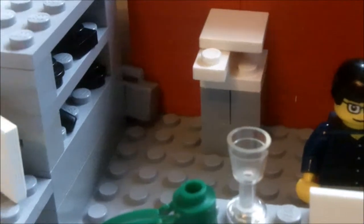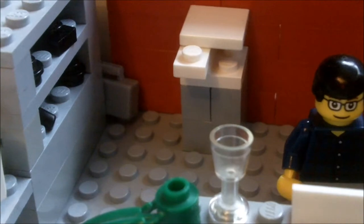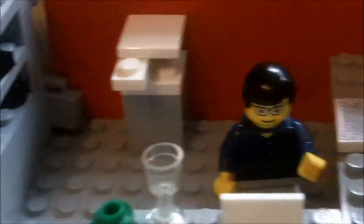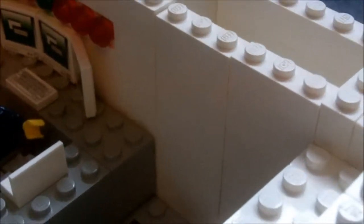Also new over here is his new shelf — well, not really new, but in his Lego office it's new. He also now has a closet over there, which I haven't put the doors on yet, but it's still there.